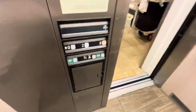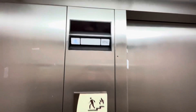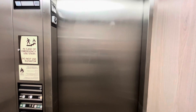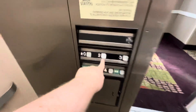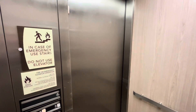Let's go up to three. Let's go to two and one. Let's get a cab view. Pretty nice elevator here.